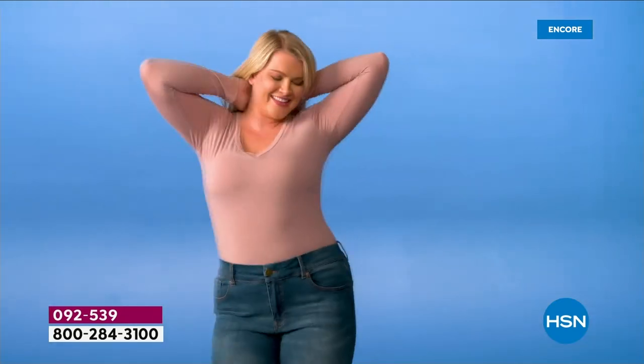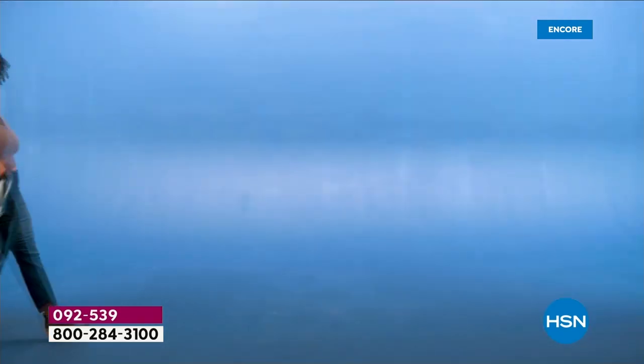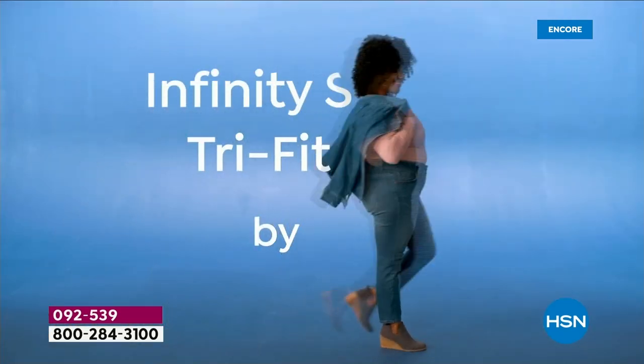Infinity Stretch Tri-Fit by DG2. Jeans as unique as you are.